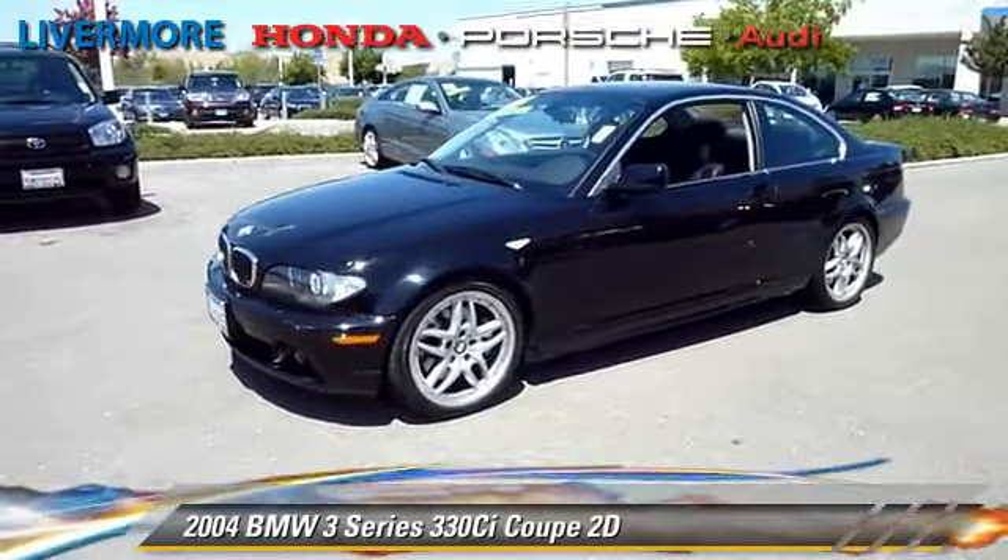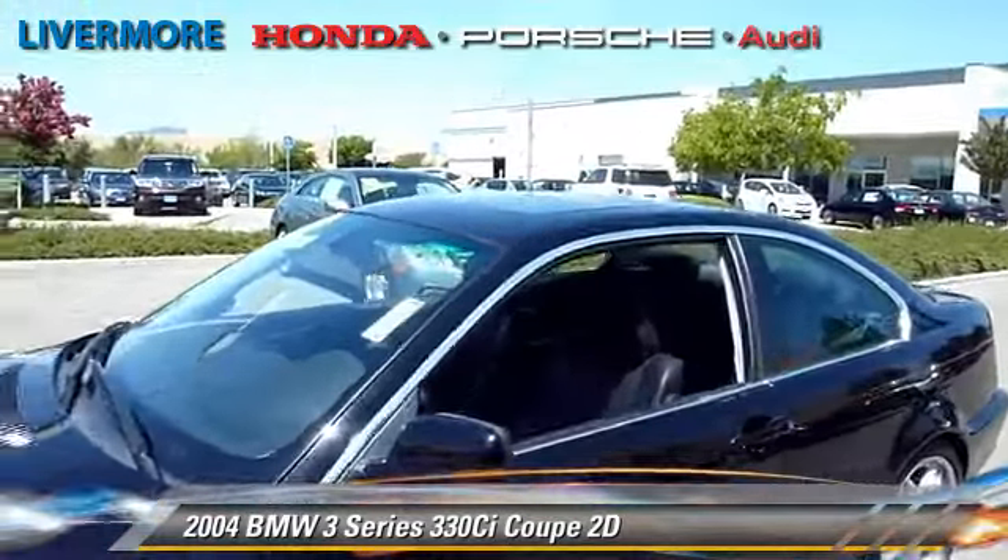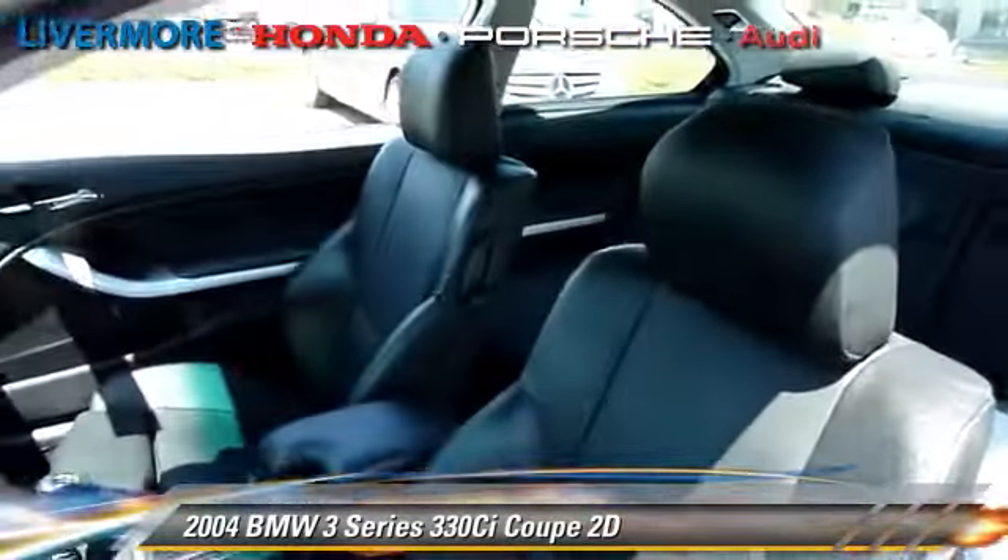This BMW gets up to 28 miles per gallon and features a moonroof, alloy wheels, and sport package.